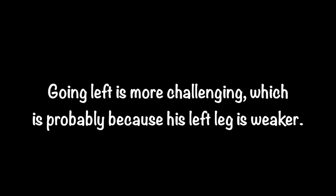Going left is more challenging, which is probably because his left leg is weaker.